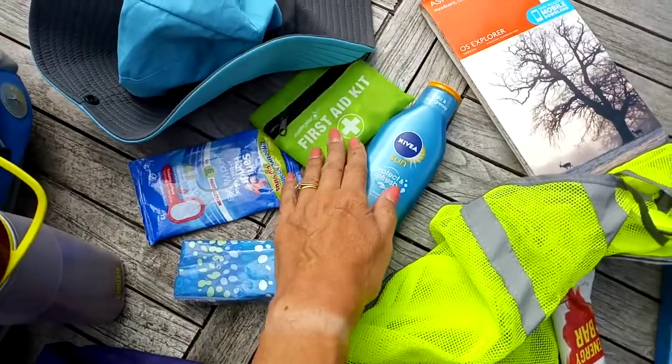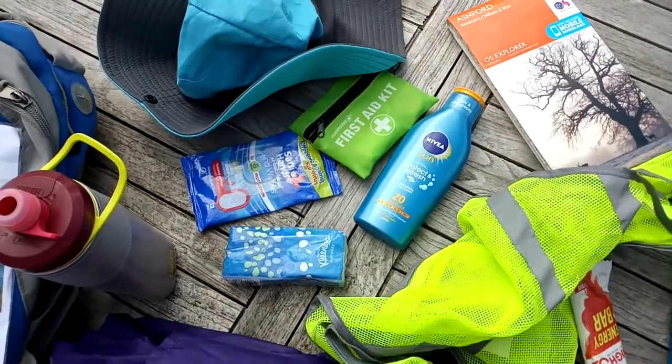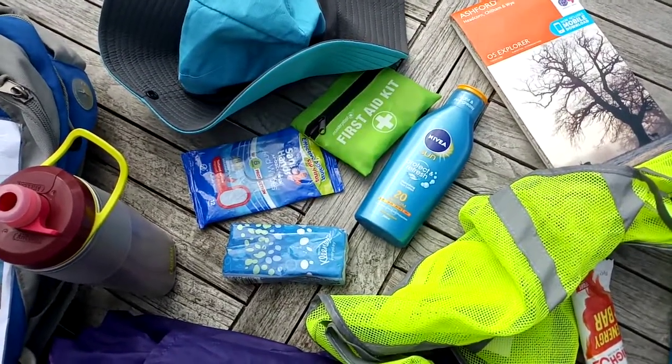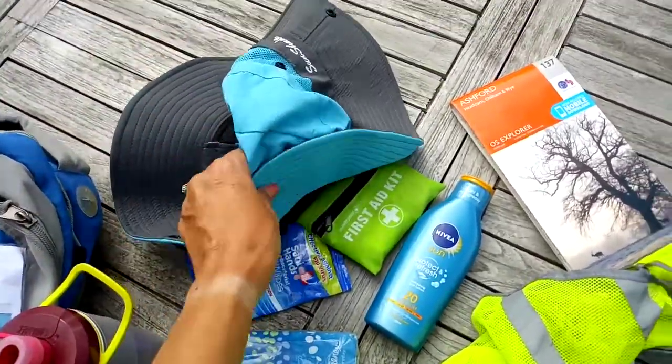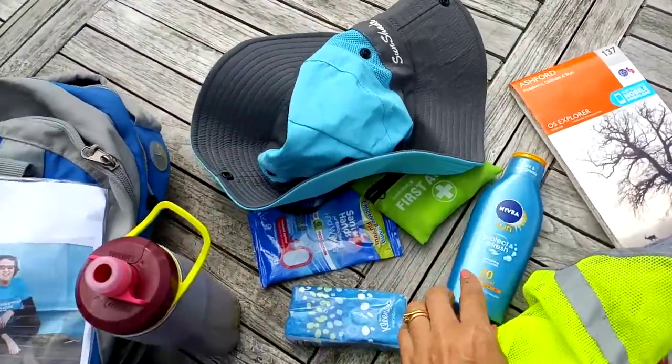A little first aid kit just to give us some plasters and dressings in case. Obviously sun protection — I do get quite anxious about getting sunburnt, so I've got a good sun hat and suntan lotion.